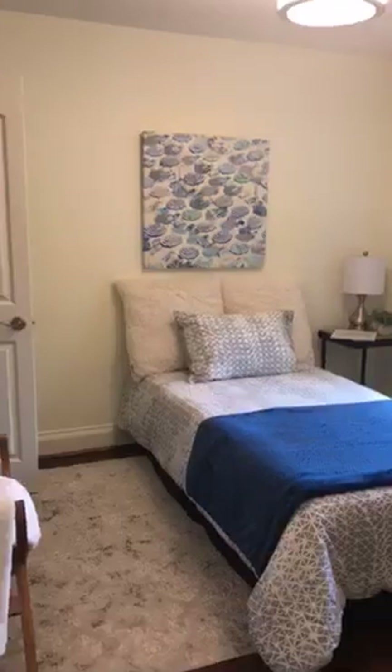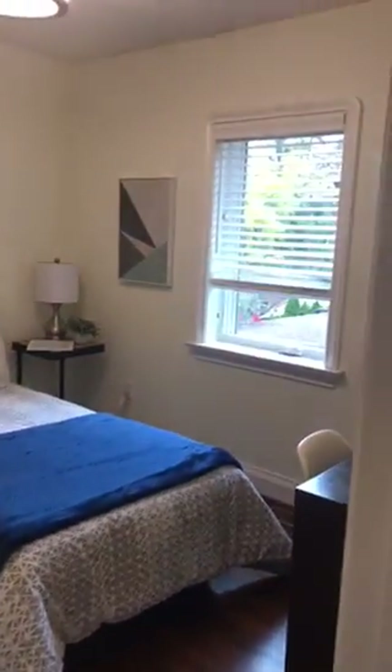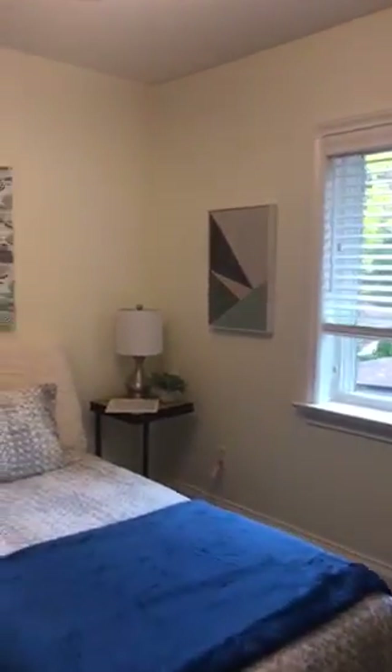I'll take you to the second of the three bedrooms. This one is slightly smaller but nice and bright, with new windows overlooking the side of the house. It also has a closet, so there's lots of storage space in this house.